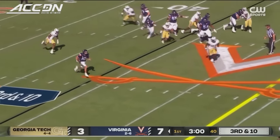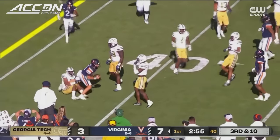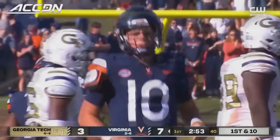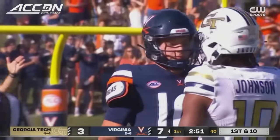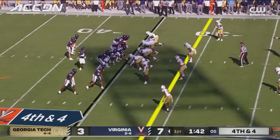Calandria will tuck it and run it across midfield — puts the shoulder down, takes on the contact at the 41. Jalen King made the stop.